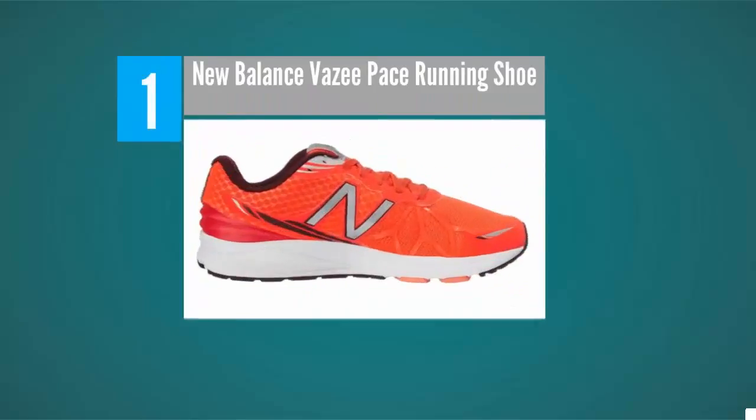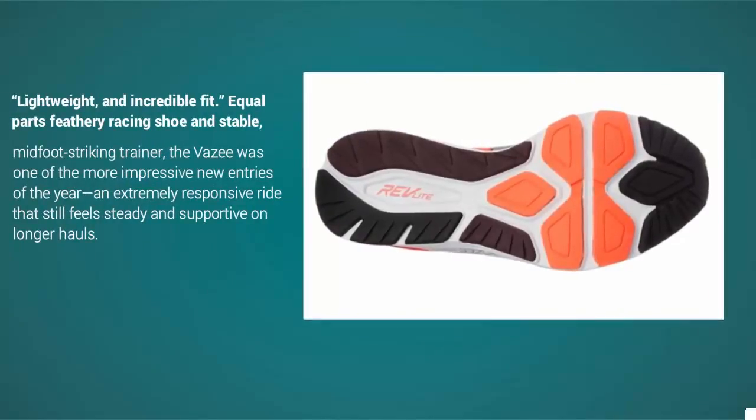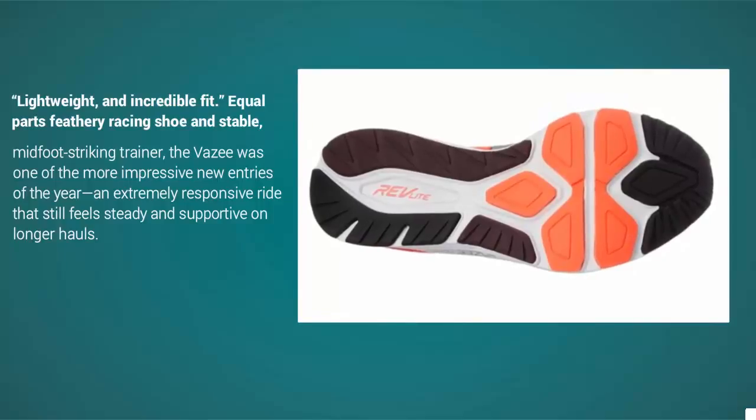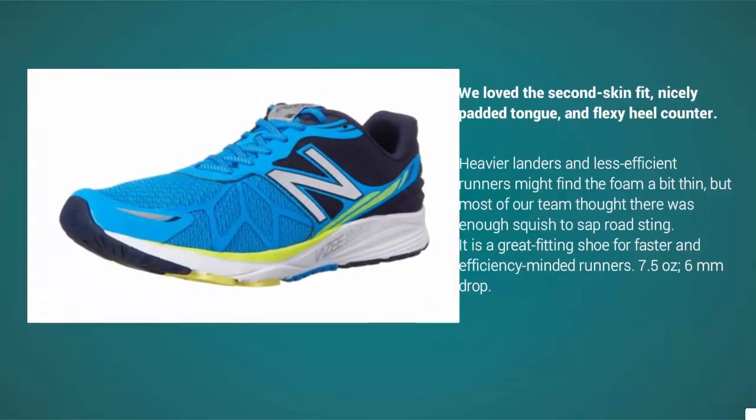Coming in at number one, these shoes are absolutely amazing, said one tester after several long runs. Lightweight with an incredible fit — equal parts feathery racing shoe and stable midfoot-striking trainer — the Vizi was one of the more impressive new entries of the year. An extremely responsive ride that still feels steady and supportive on longer hauls. We love the second-skin fit, nicely padded tongue, and flexi heel counter.